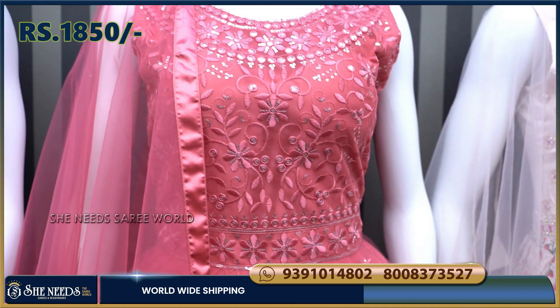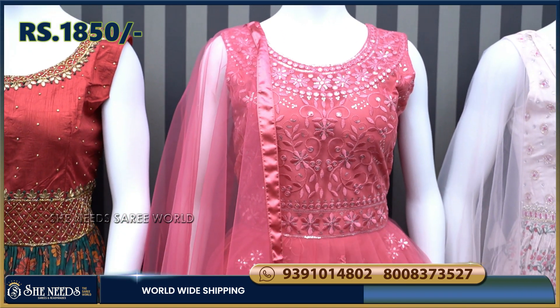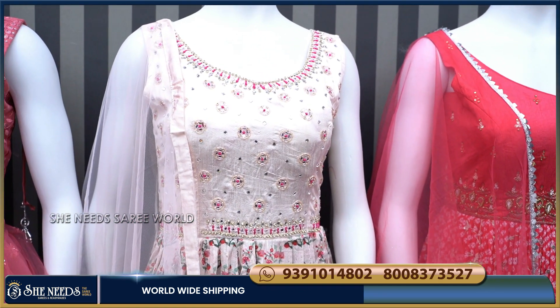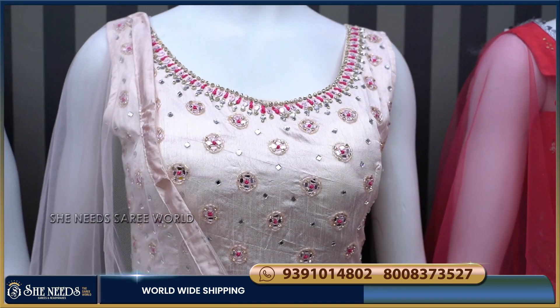The cost is very reasonable — the price is only Rs. 1850. I will add the sleeves. It has a lot of color combination options.